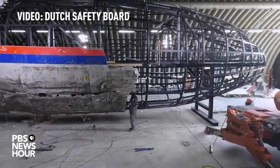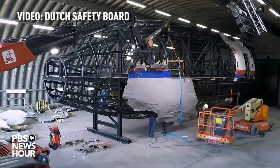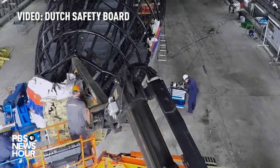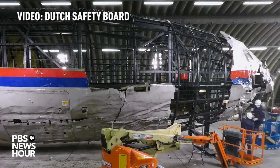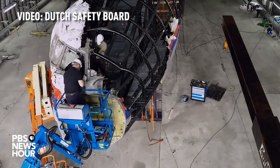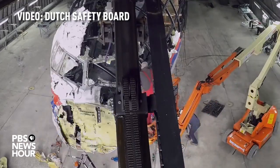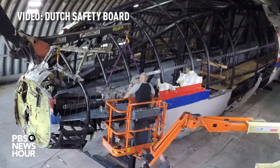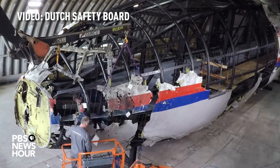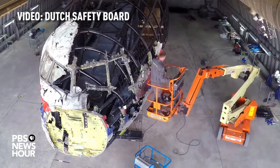Over a period of three months, the cockpit and the forward part of the business class were reconstructed. The parts were moved to their exact position and fixed in place. This reconstruction was made to validate and visualize the results of the investigation.